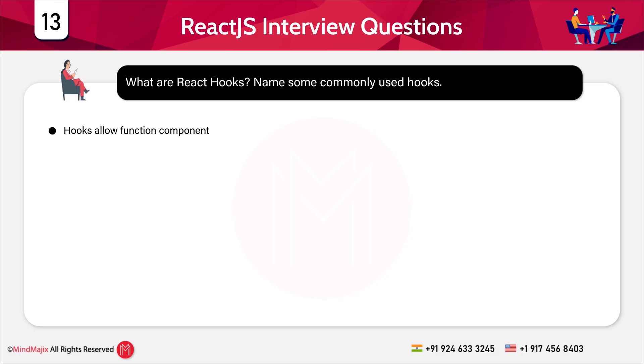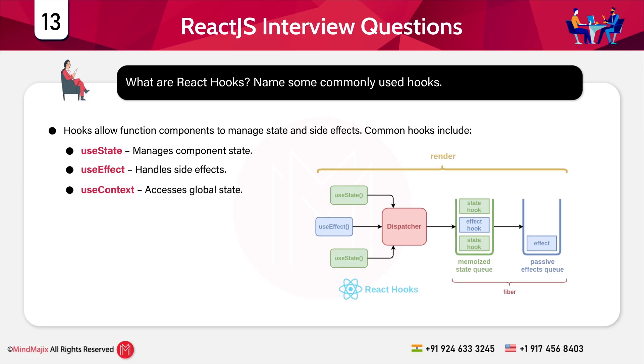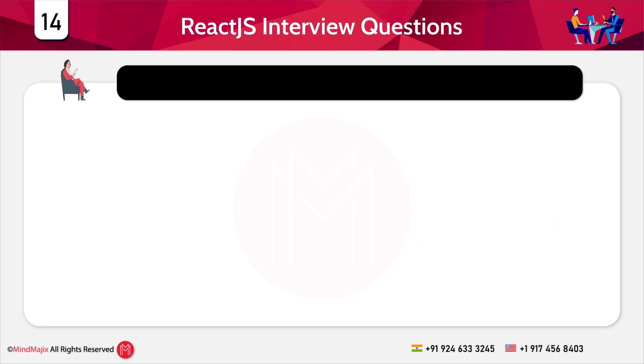Hooks allow function components to manage state and side effects. The most common hooks are: useState, which manages component state; useEffect, which handles side effects; useContext, which accesses global state; and useRef, which manages references to DOM elements.